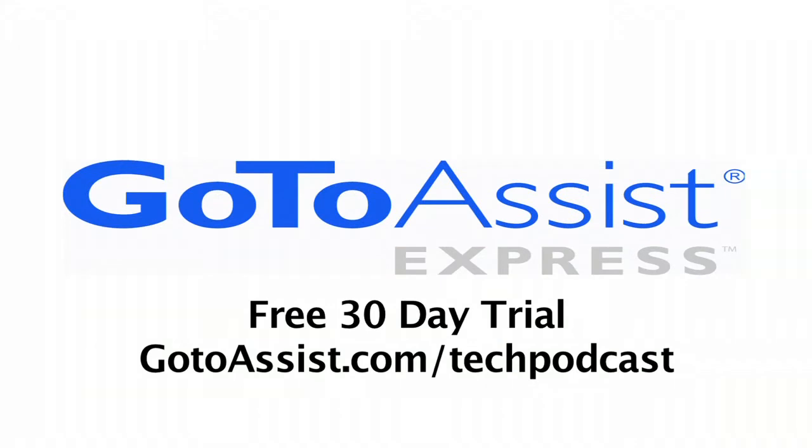This episode is sponsored by GoToAssist Express. From the floor at CES 2010, it's Bob Van Valsen for the Tech Podcast Network. I'm in the booth with Cool It Systems. Here is the CEO of Cool It Systems, Jeff Lyon.